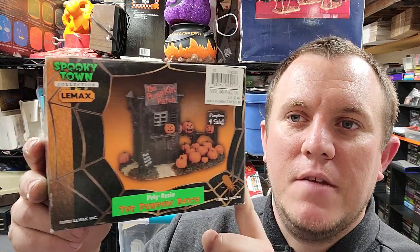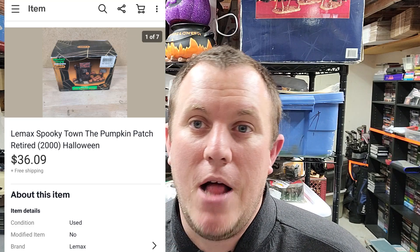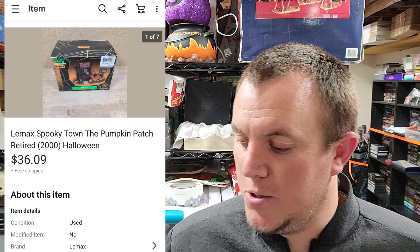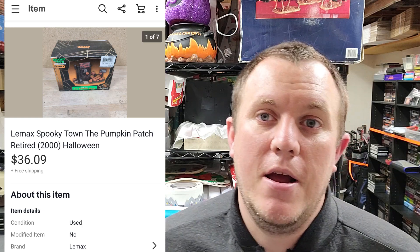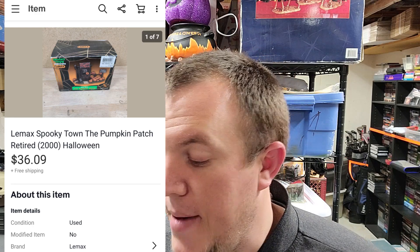One of my favorite type of items — this is the Spooky Town by Lemax. It's a small little guy, just a little pumpkin patch 'pumpkins for sale' piece. This one sold for like $37. It came from a big buy of Department 56 Halloween stuff — there was one of these Spooky Town sets in there. So $37 shipped, not bad. It might even go first class — it's super light.